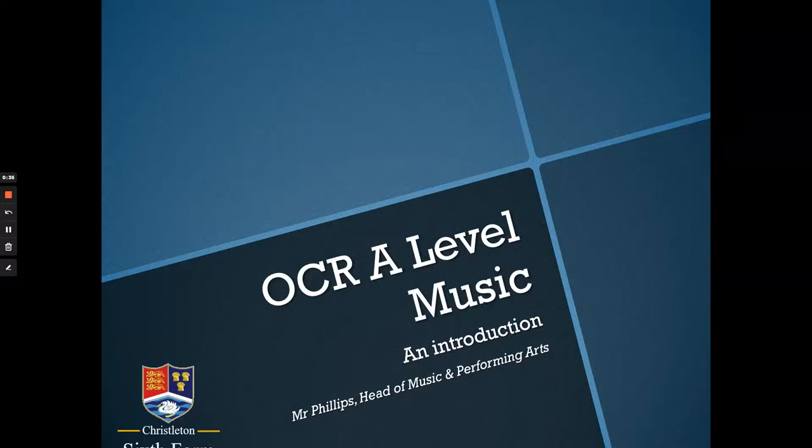Hello everyone and thank you for taking the time to come and listen to this presentation about your A-level music option for Christleton Sixth Form. My name is Mr. Phillips, the Head of Music and Performing Arts, and I'll be talking to you about what you could expect from this course, to give you the option of considering it for Year 12.